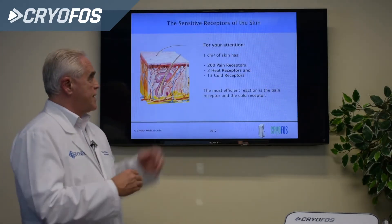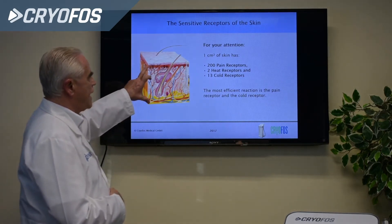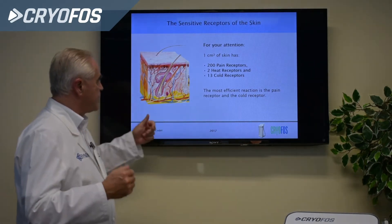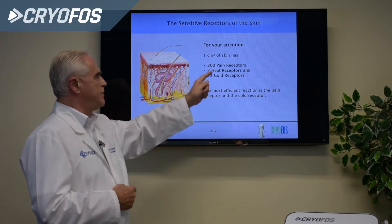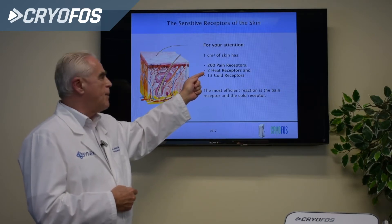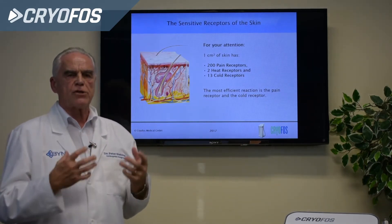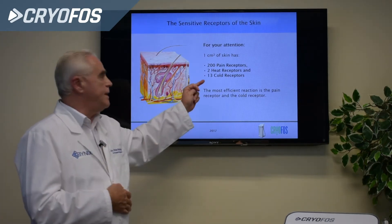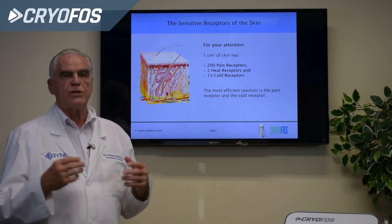The sensitive receptors of the skin are key to achieving results. The skin has three layers containing receptors for cold, heat, vibration, and more. In one square centimeter of skin, there are 200 pain receptors and two heat receptors, but 13 cold receptors. This means we get a much better reaction from cooling the skin than from heating it, and the effect is much better also in relaxing muscles.